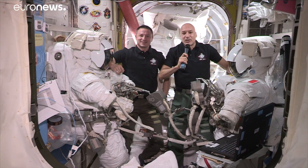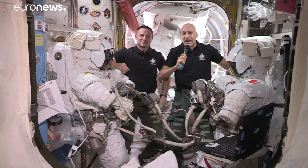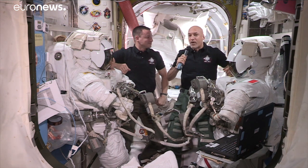Welcome on board the International Space Station. I'm European astronaut Luca Parmitano from the European Space Agency, and I'm here in the airlock with astronaut Andrew Morgan from NASA.